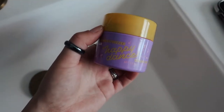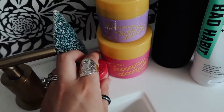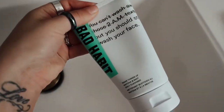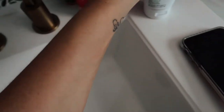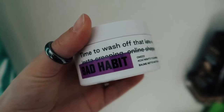This is the Happy Dance Face Moisturizer with CBD — I've been loving anything Happy Dance. I also have their Coconut Melt, which is a lip scrub and balm from Ulta Beauty in peppermint. I've also been loving the Bad Habit Matcha and Mint Face Wash — so good, so refreshing. They also have a makeup melt which works so well.